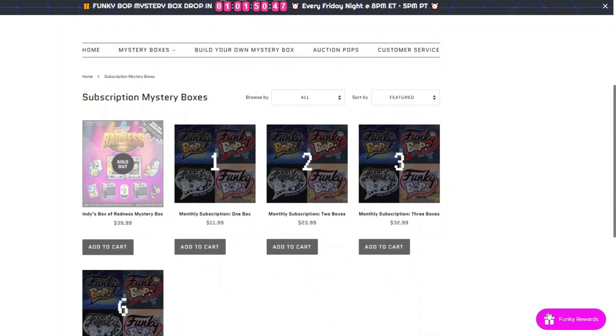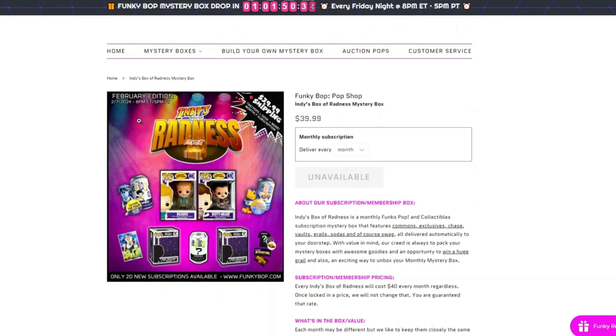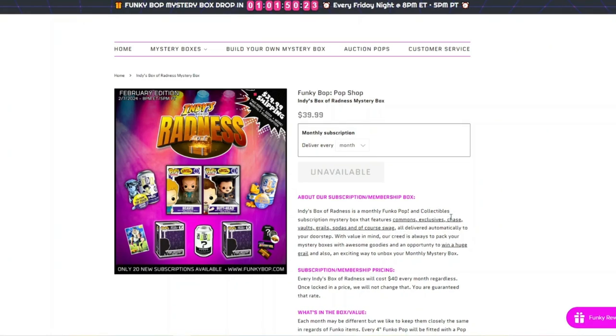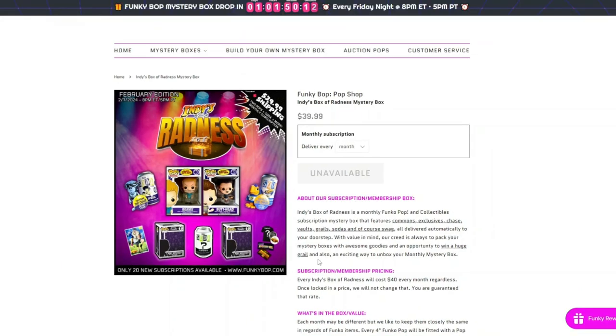Hey everybody, it's Mama J and I am back with a Funky Bop mystery box. This is their subscription mystery box where you can sign up for it. These are their subscription mystery boxes that they do monthly. This month I have the Indie Box of Radness — it was a $40 box. It ships every month, and they only have so many, so if you want in you have to get in when there's an opening or wait till somebody leaves. It comes with different things: commons, exclusives, chases, vaults, grails, sodas, and of course swag.